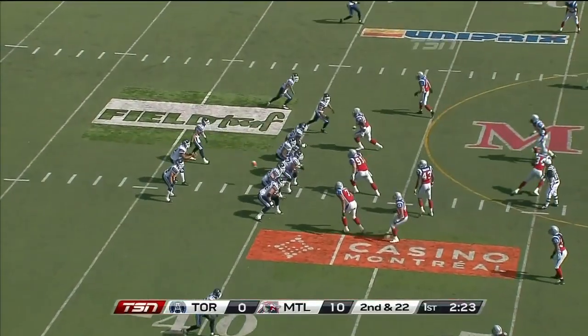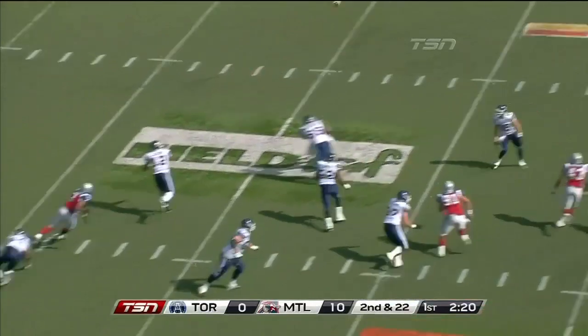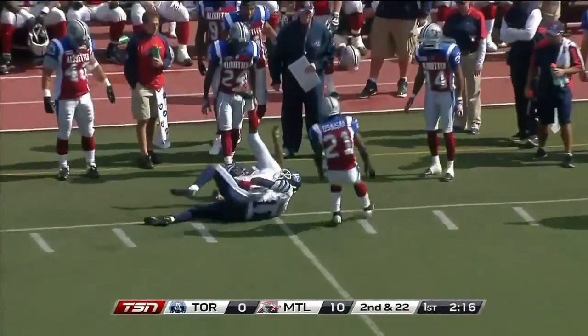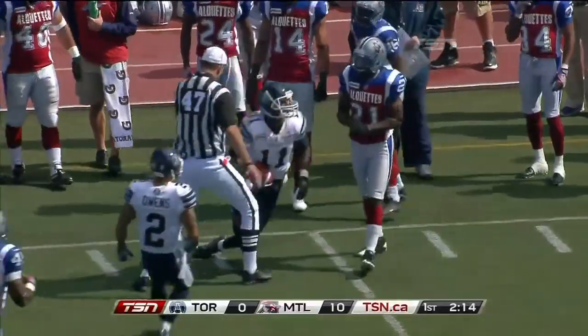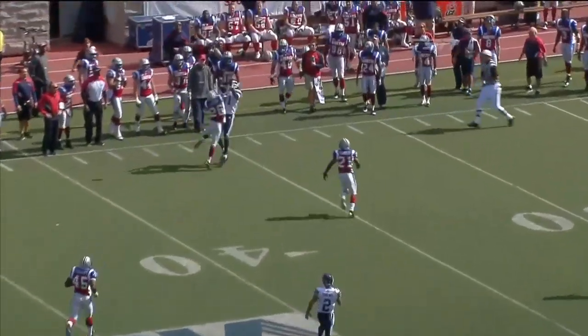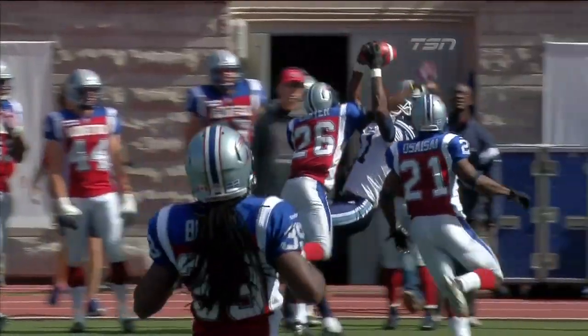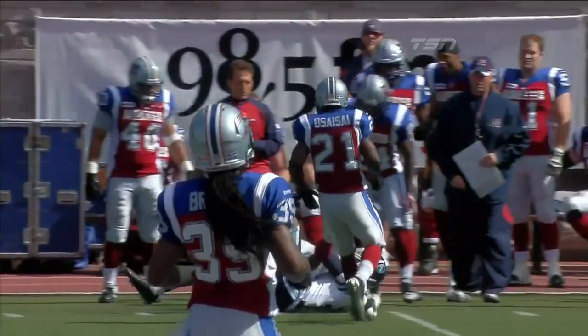Second and twenty-two. Lots of time, looks over the top, and a pass for Inman is caught! What a grab by Inman! All the way down to the Montreal 31-yard line for a gain of 38. There is Jackson's first completion of the year.